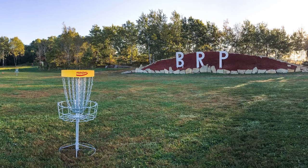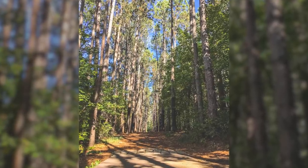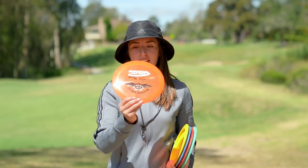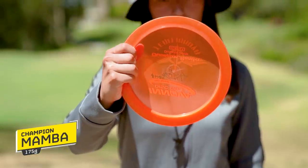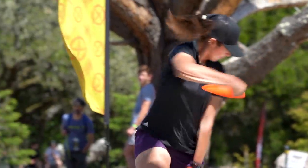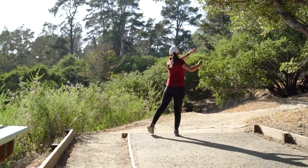My favorite course has to be Blue Ribbon Pines in Minnesota — it was my first Junior Worlds, and there were so many shots there that you need. Right now I'm carrying five distance drivers. I'm carrying a Champion Mamba — it's pretty understable, and for me the only way to throw it for distance is hyzer flips. I'm a huge fan of hyzer flips; shout out to my brother for teaching me that. Or when I want those big anhyzers, throw it flat and know it's just going to carry.